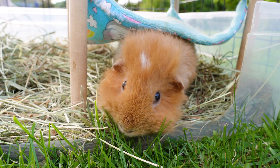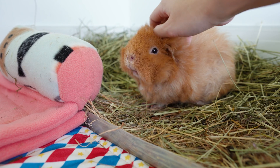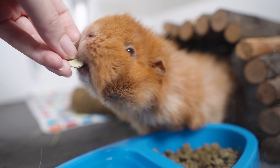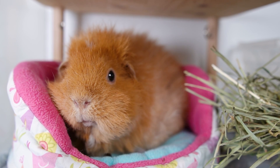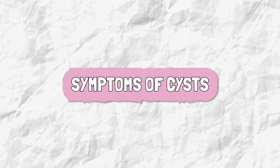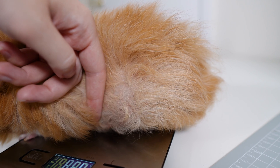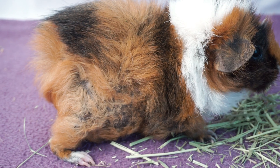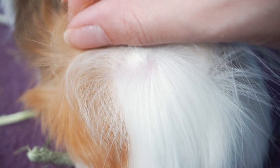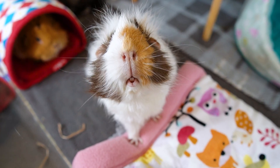Cysts are usually fluid-filled sacs which grow spontaneously on the ovaries. They may be non-functional, where they don't release hormones, or they might be functional, where they overproduce hormones causing very specific symptoms. The most recognizable symptom of hormonal cysts is hair loss on your guinea pig's flanks. This is usually even on both sides and is not related to any sort of itching, skin problem, or parasites. Another sign you might notice is enlarged nipples.